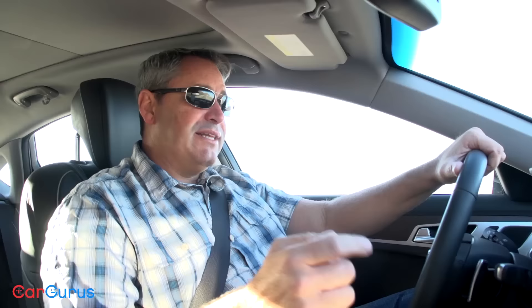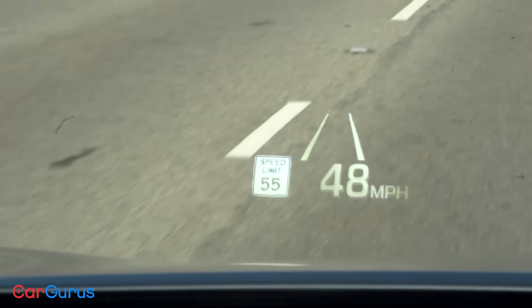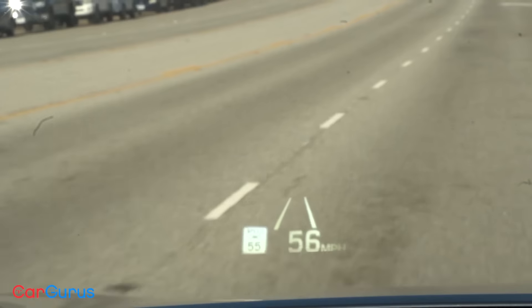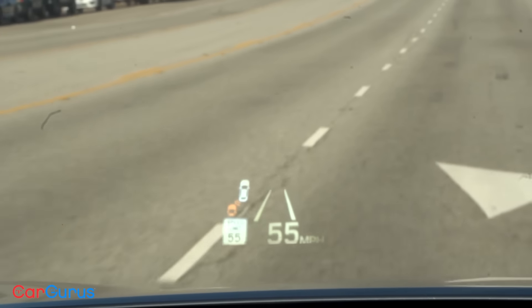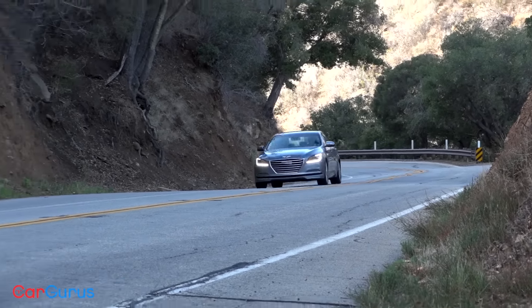With the switch to Genesis branding, the G80 gained several safety-related driver assistance features as standard equipment. They work pretty well, although the lane departure warning system has accuracy problems whenever roads narrow from two lanes to one or expand from one lane to two. One of my favorite things about the G80 is its heads-up display — one of the best in the industry, capable of conveying a wealth of information in a small space, including blind spot warnings, which gives you extra confidence in heavy traffic. The G80 is rated a Top Safety Pick+ by the IIHS and earns a five-star rating from the federal government in crash tests.